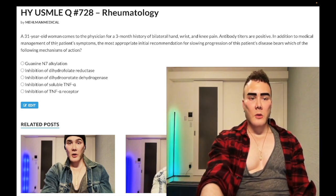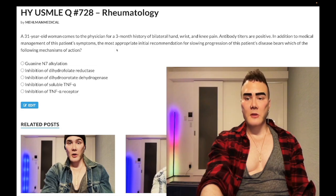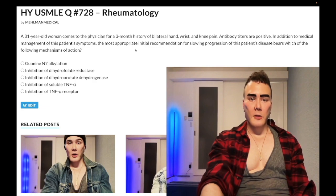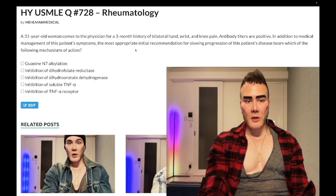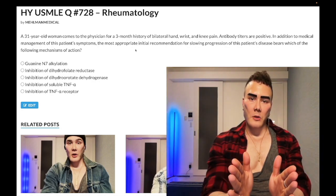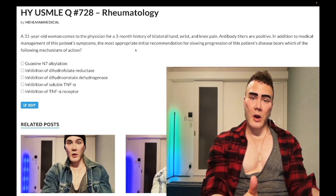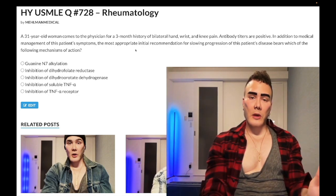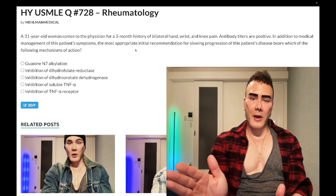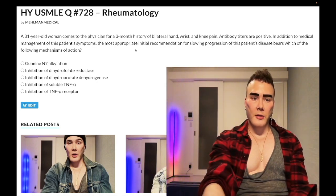In addition to medical management — medication as opposed to surgical management — the most appropriate initial recommendation for slowing progression of the patient's disease: which of the following mechanisms of action? What you need to know is that management of RA has two arms of therapy: the symptom arm, where we give NSAIDs followed by steroids — symptoms only, does not slow or alter disease progression — and then the DMARDs, disease-modifying anti-rheumatic drugs, which slow disease progression.